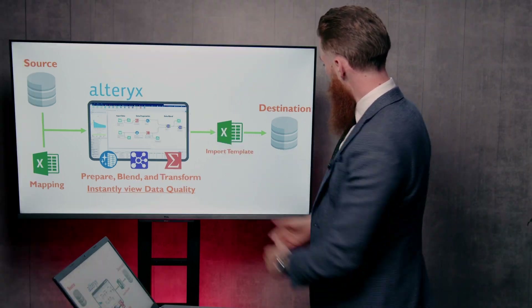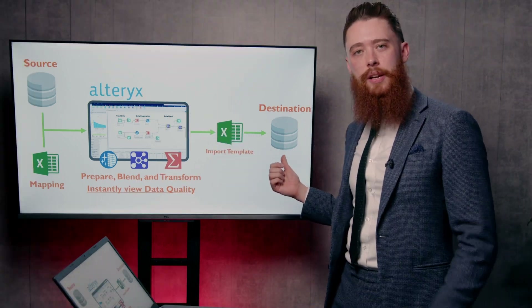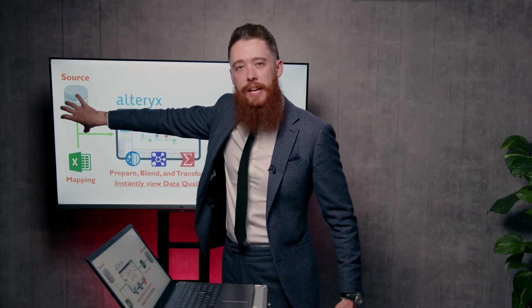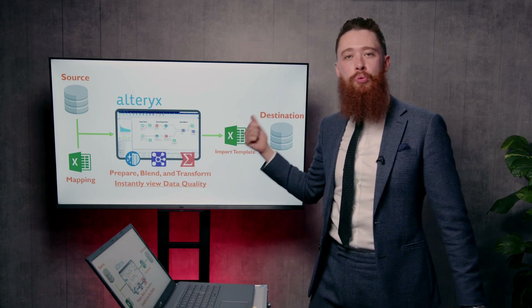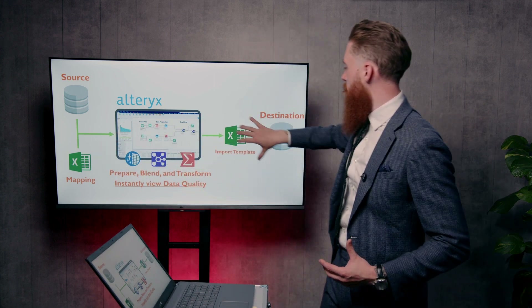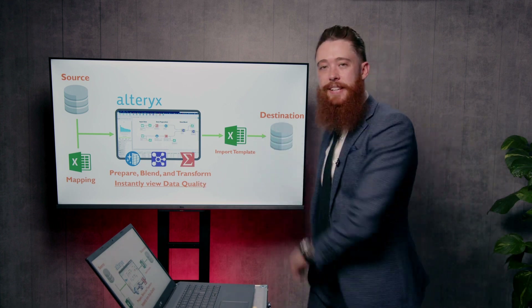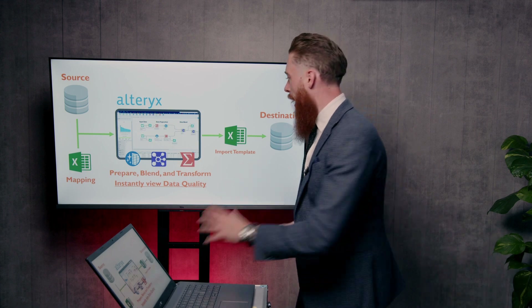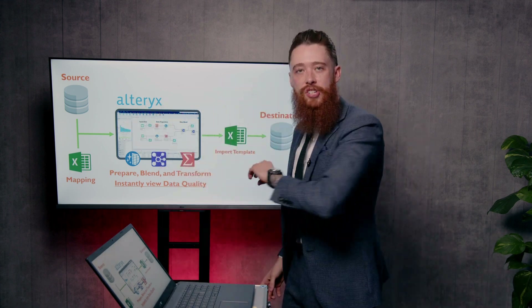Once it's looking good, we simply plug that into the destination, and you're then good to test the data. Any issues, we go back to source, remediate there, press play on this pre-built, rerunnable Alteryx flow, and it flows through the process again, finding its way back into the destination system. This rerunnable model means you can get from source to destination at a glance.